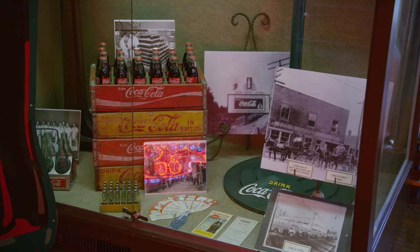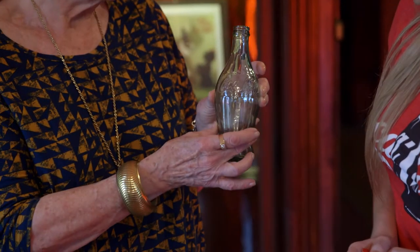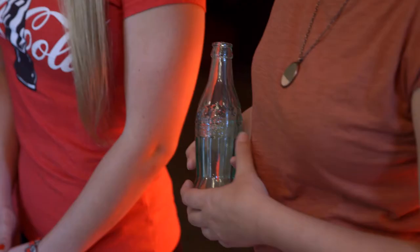This Contour Bottle won a contest in 1915. It was a little bit too wide through the middle. Then it transformed into the one that you're holding over here.